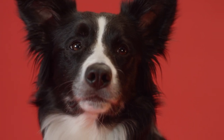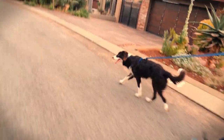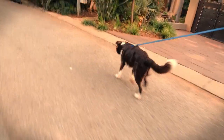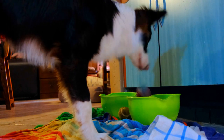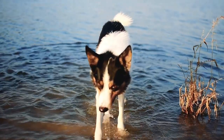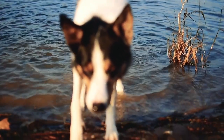The Border Collie is a breed that originated in the 19th century in the border area between Scotland and England. There, farmers needed a dog that was able to control large flocks of sheep in difficult terrain and adverse climates. Thus was born the Border Collie, a dog that combines intelligence, agility, and herding instinct. The name Border Collie literally means shepherd dog of the frontier.